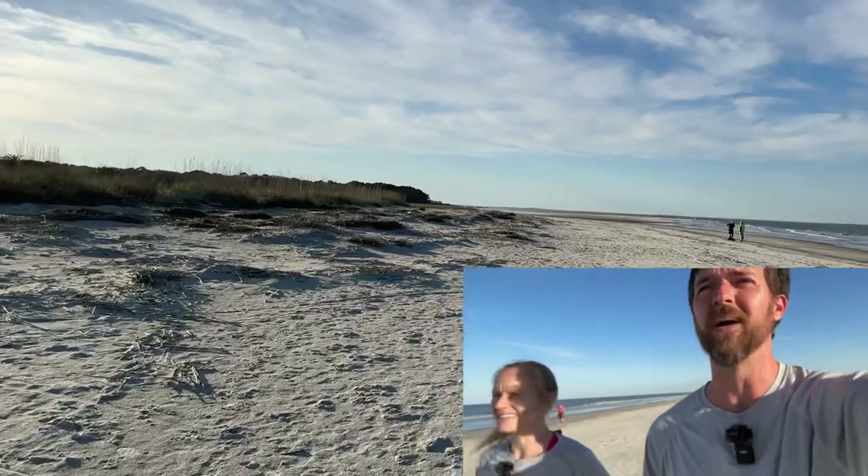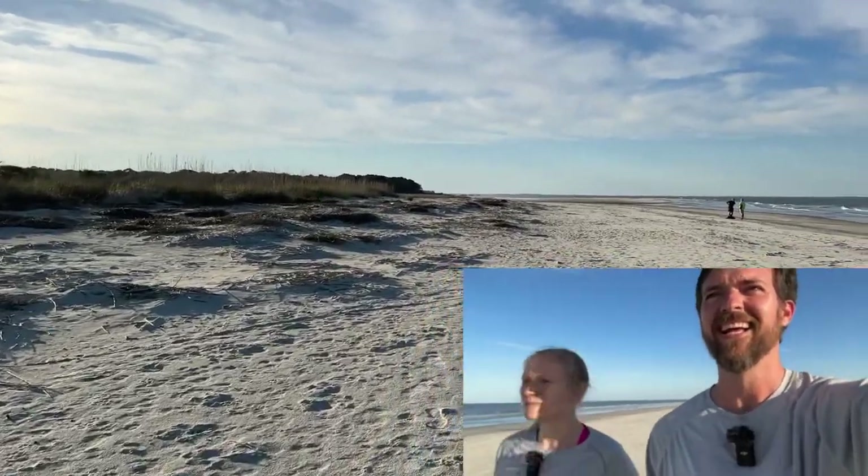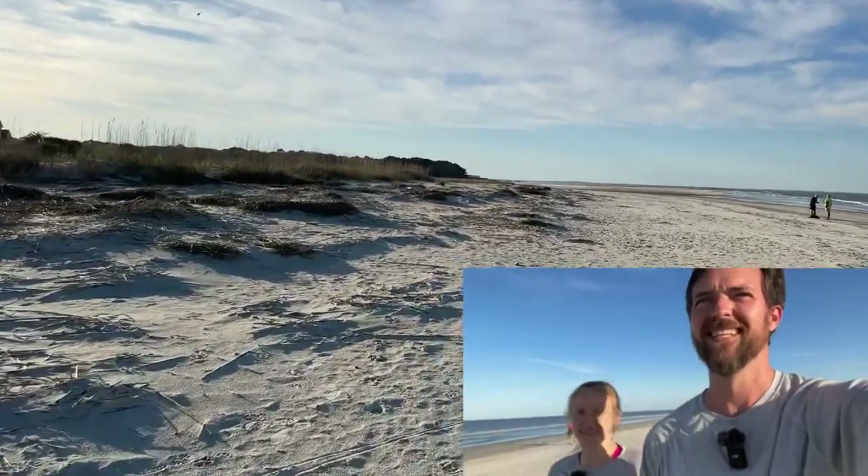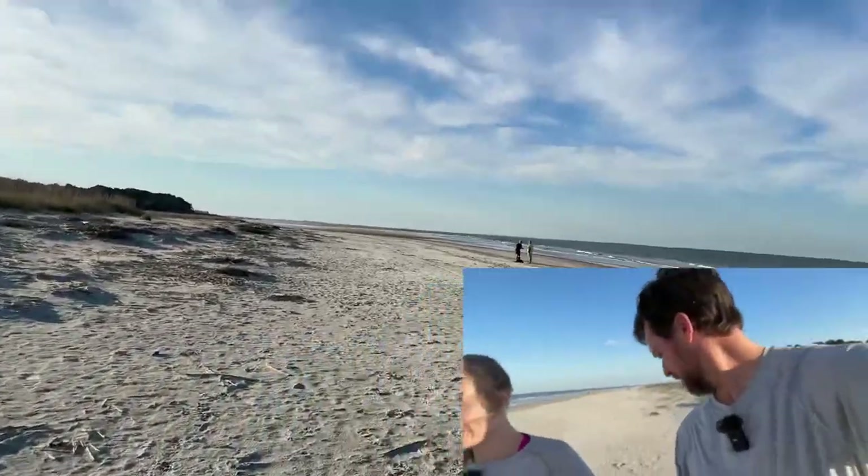Did you see that flock just lift? I'm thinking skimmers probably. No, not flying that fast — those are shorebirds. He knows. That's my guess, and I'm instantly denied.